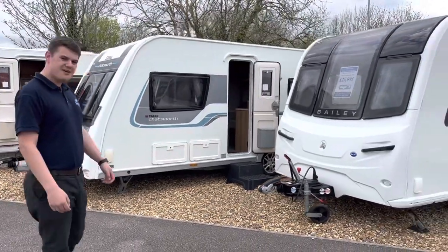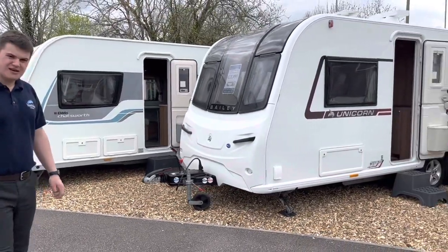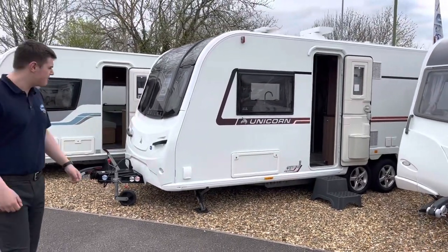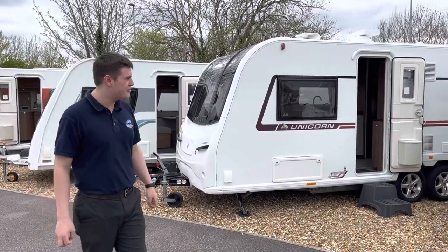Here we have a 2018 Bailey Unicorn Series 4 Gina with a transverse island bed in the middle. It's got EMP self-levelling rams oil-drive motor mover and it's been in fantastic condition. It's also got a satellite dish on the roof.